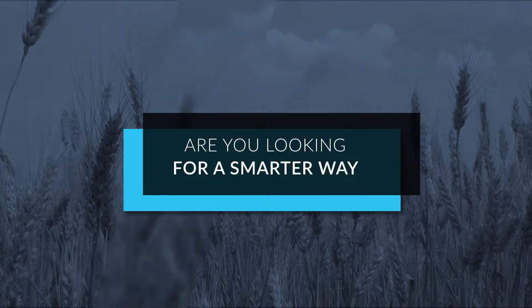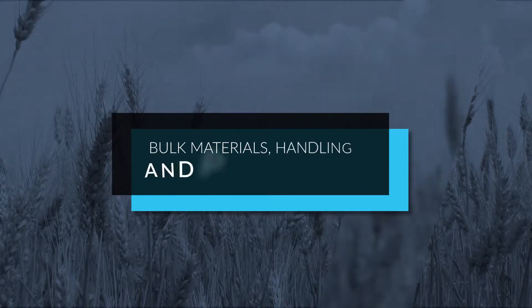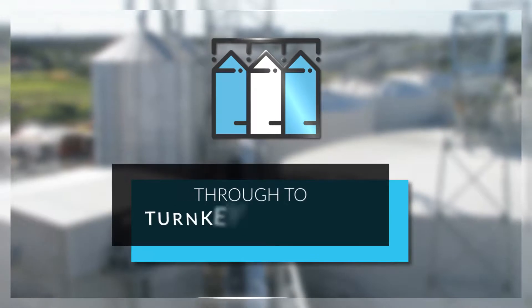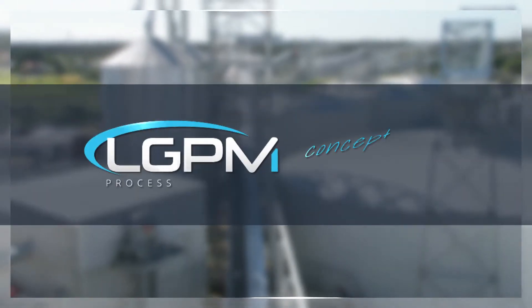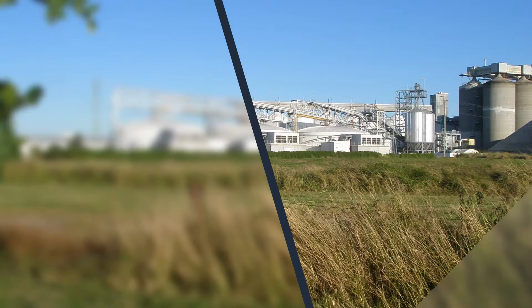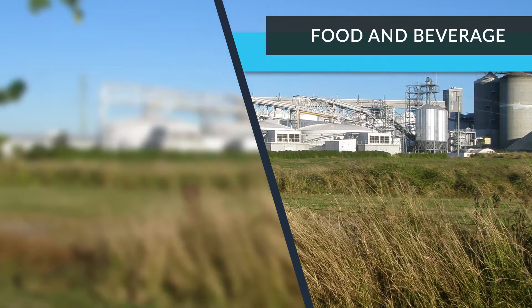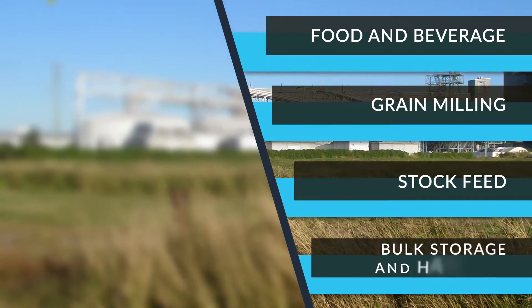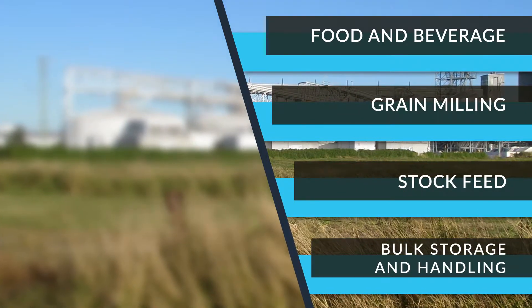Are you looking for a smarter way to improve your bulk materials handling and processing? Look no further than LGPM Process Innovation. Working across a range of industries including food and beverage, grain milling and stock feed, as well as bulk storage and handling, we provide custom-made solutions to suit your requirements.